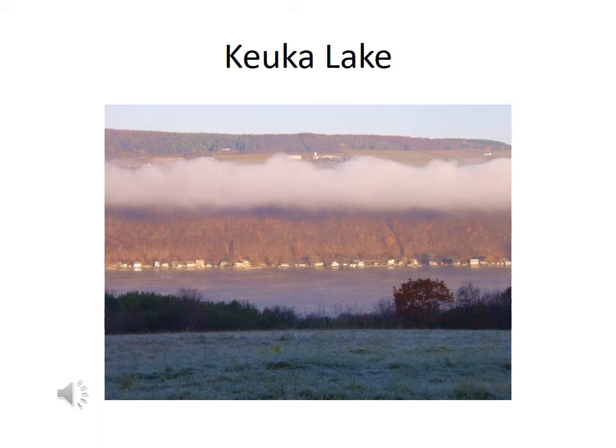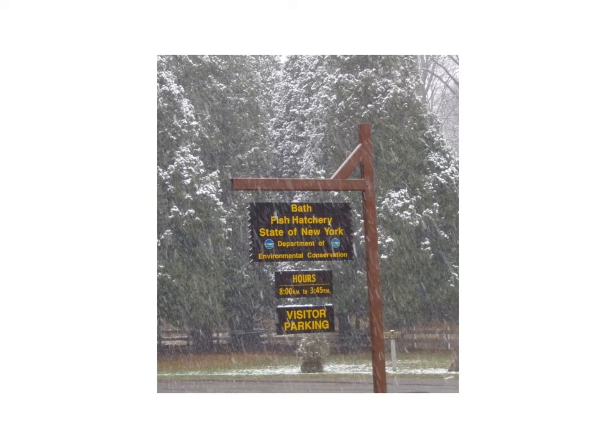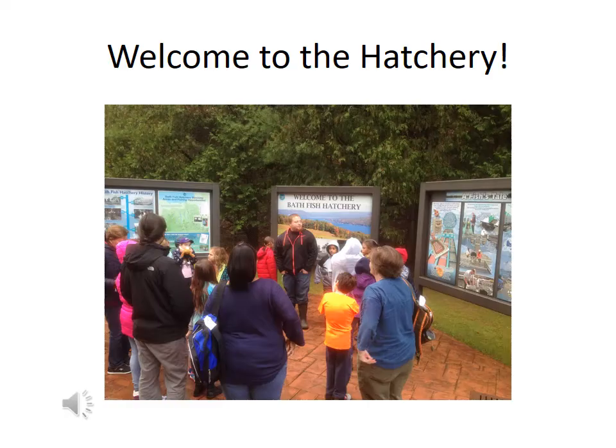The hatchery is located at the south end of Cayuga Lake, about an hour west of Cayuga Lake. The staff at the hatchery work for the state of New York and they're experts on fish and conservation. They're always happy to take a break from their work and show us around.